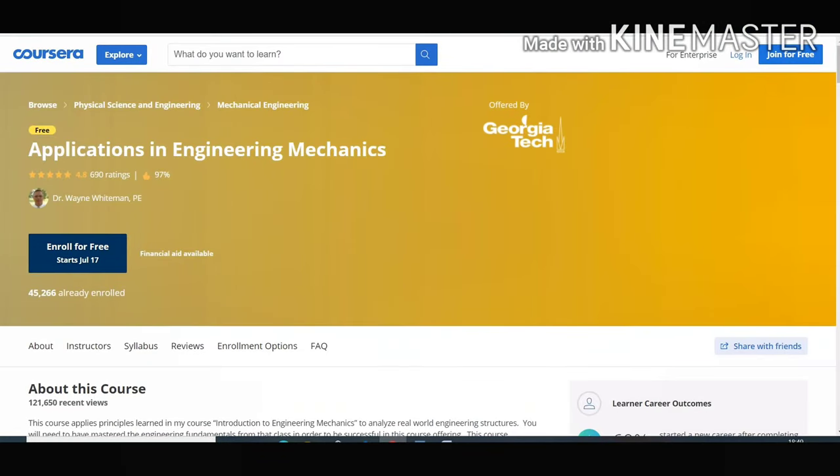Our last course, number 10, is Application in Engineering Mechanics. This course helps in understanding the basic concept behind force and its reaction. This course will help in your visualizing power and understanding the concepts behind real world structures. This is a must-do course for every civil engineer out there.